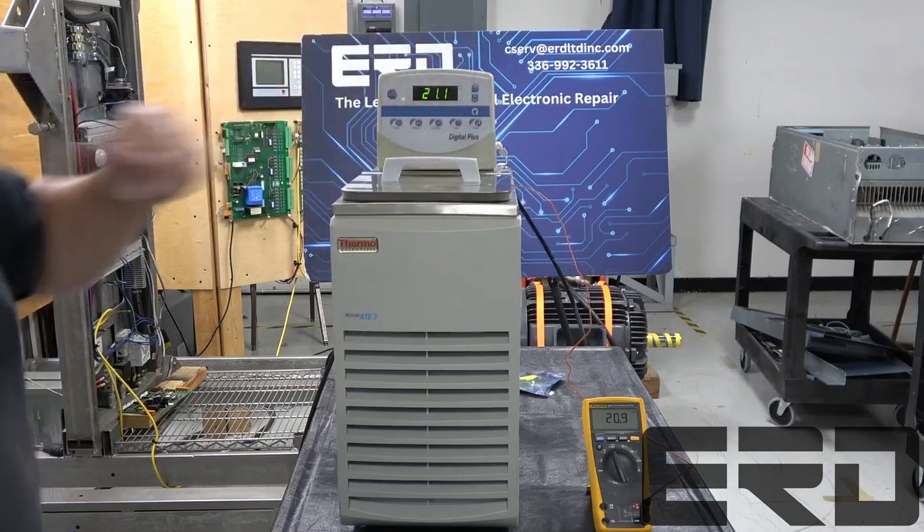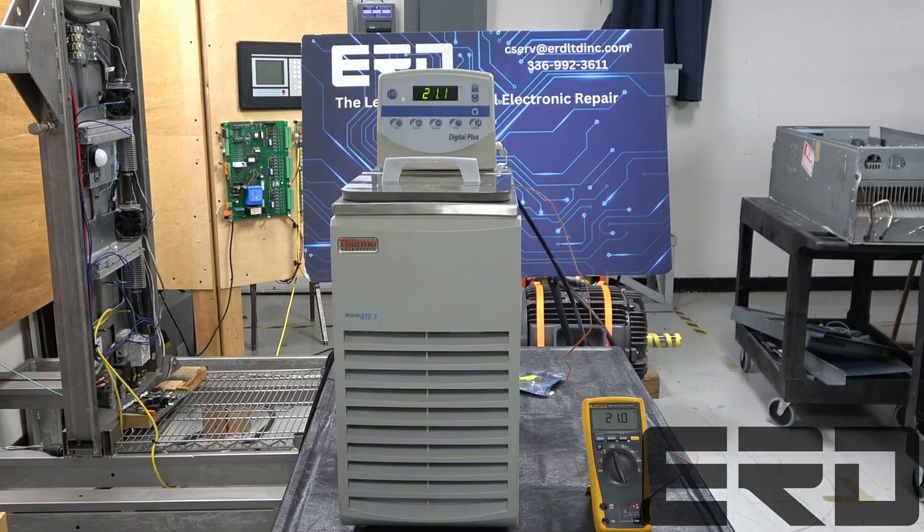This is one of many chiller types we repair at ERD, and each one is fully rebuilt and tested in full.